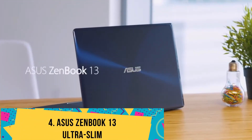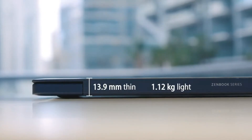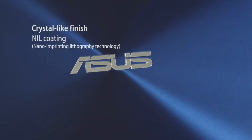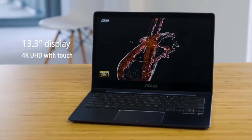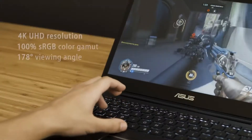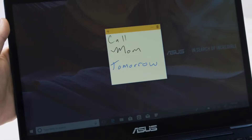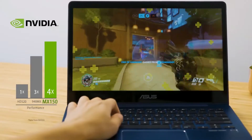Number 4: ASUS ZenBook 13 Ultra Slim. The ASUS ZenBook 13 is one of the thinnest machines, weighing just 2.6 pounds — the best lightweight notebook an Android developer can get. Though it is very slim and light, it still packs a big battery offering up to 13 hours of battery life on a single charge, and it comes with a fast charger. At the front, the laptop has a 13-inch FHD 1920x1080p display with an almost bezel-less design, making it feel like a 12-inch machine.